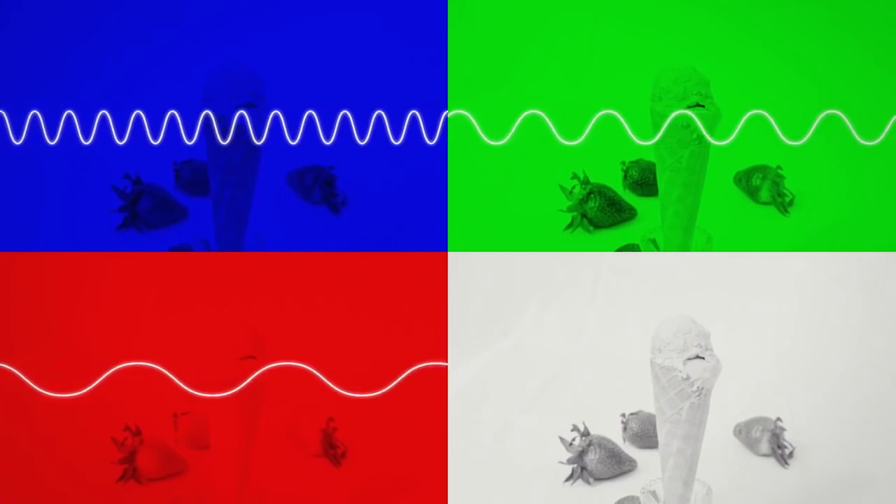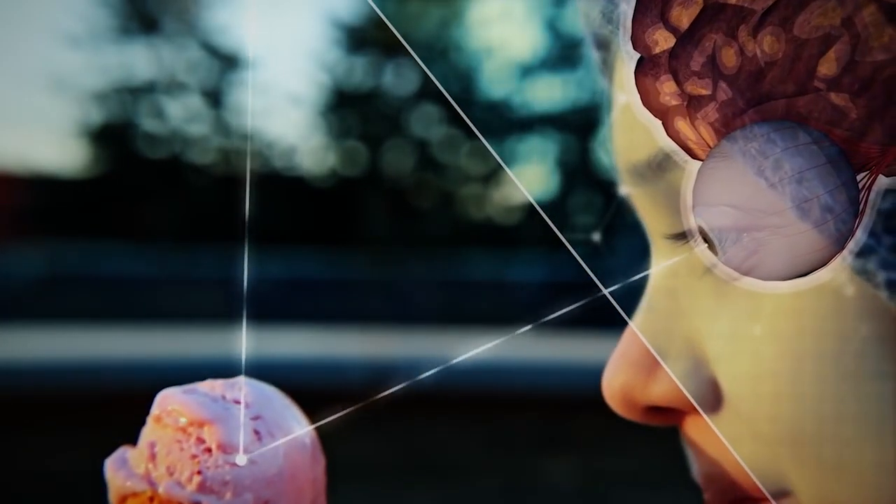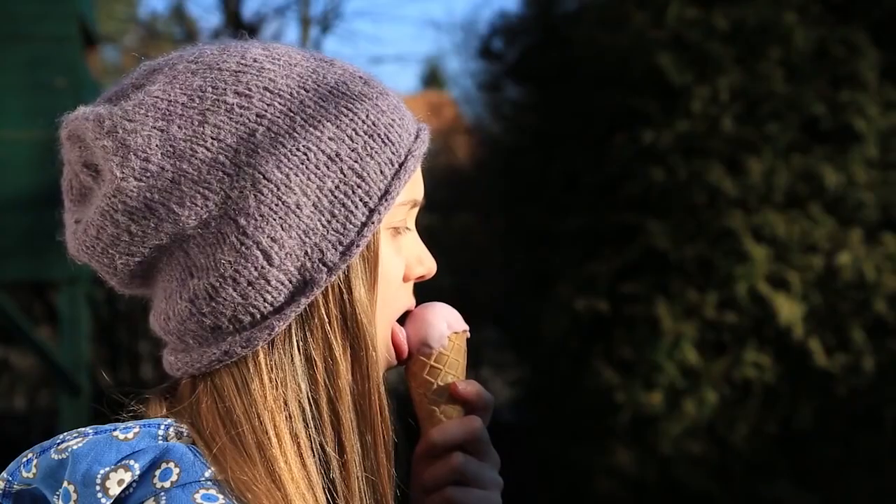Colors are just light waves with specific wavelengths. Light waves are affected by the ice cream, taken in by your eyes, and sent to your brain. Then comes the taste information from your tongue, happiness hormones are released.